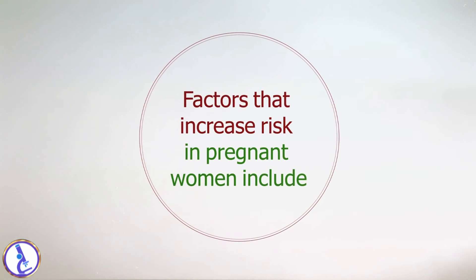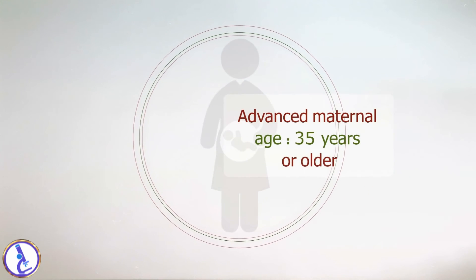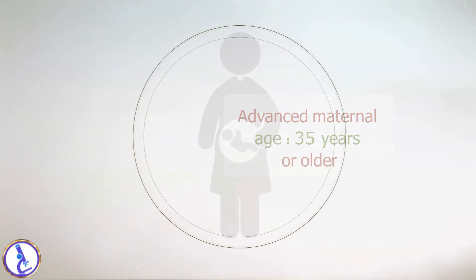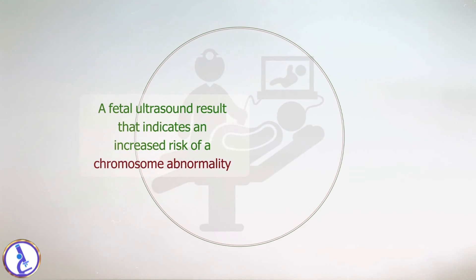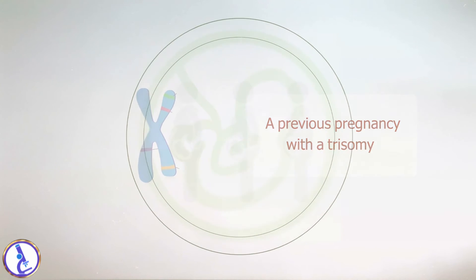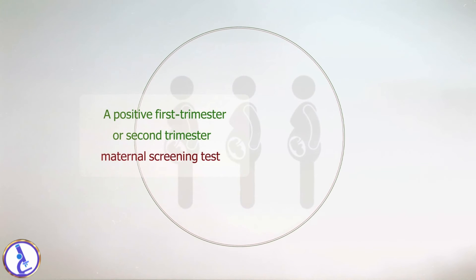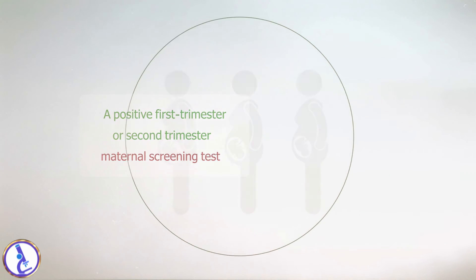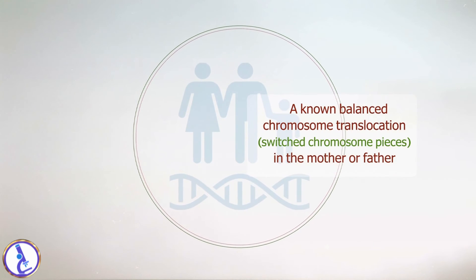Factors that increase risk in pregnant women include advanced maternal age (35 years or older), a fetal ultrasound result that indicates an increased risk of a chromosome abnormality, a previous pregnancy with a trisomy, a positive first trimester or second trimester maternal screening test, and a known balanced chromosome translocation — switched chromosome pieces in the mother or father.